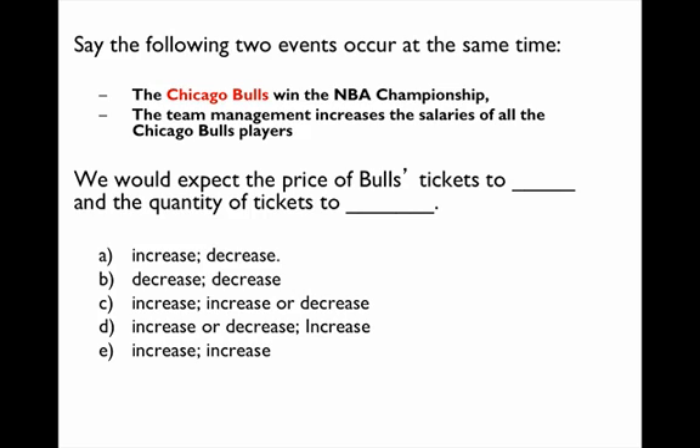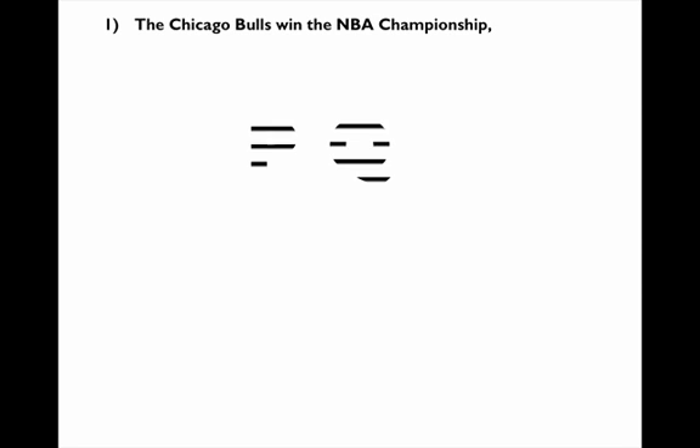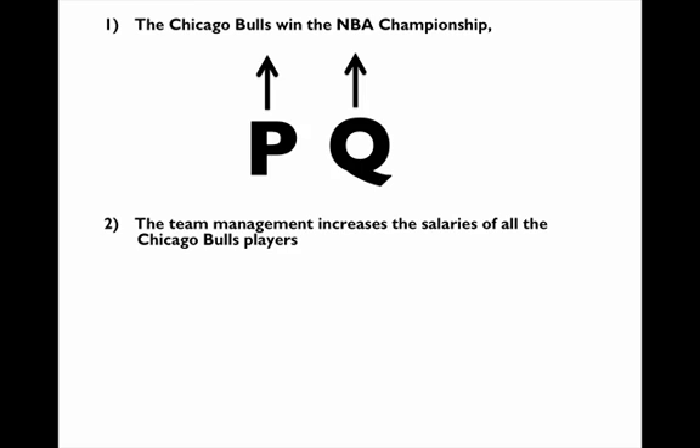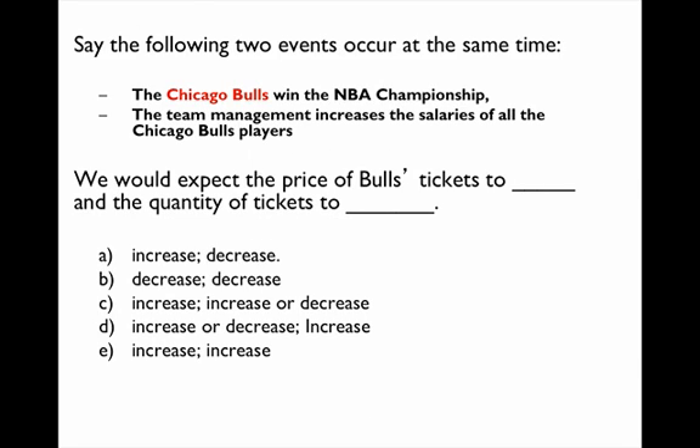We have another question with two things happening. The Chicago Bulls win the championship, which increases demand, and team management increases the salaries of all players, so the cost of producing tickets goes up. We analyze each separately: the increase in demand increases price and increases quantity; the decrease in supply increases price but decreases quantity. When we combine the two, we know the price definitely goes up, but we don't really know what happens to the quantity. So the answer is C: price goes up, quantity is indeterminate.